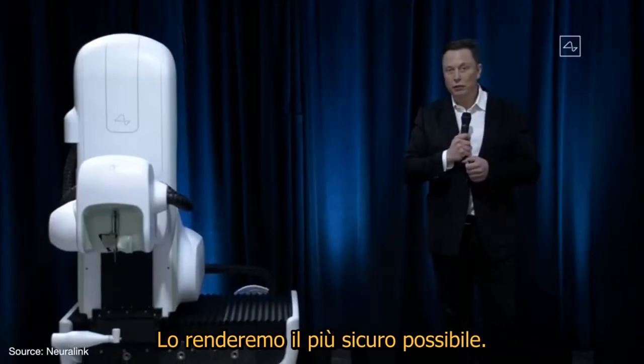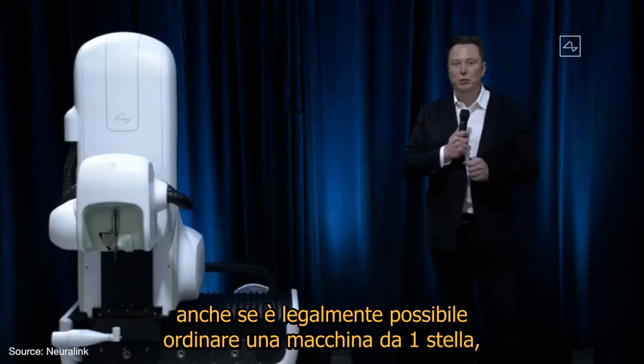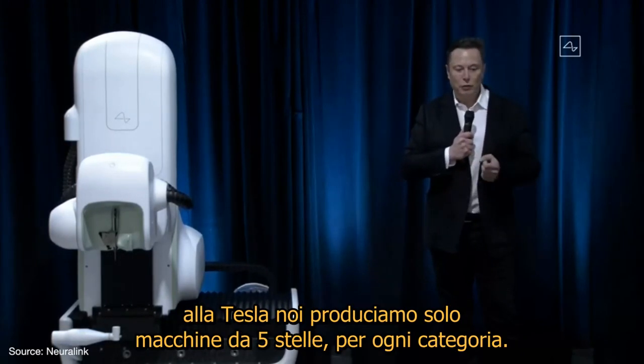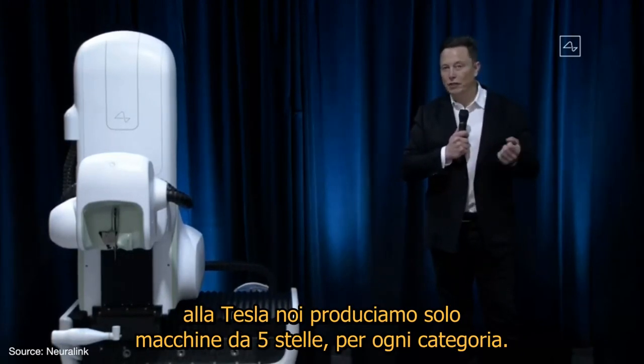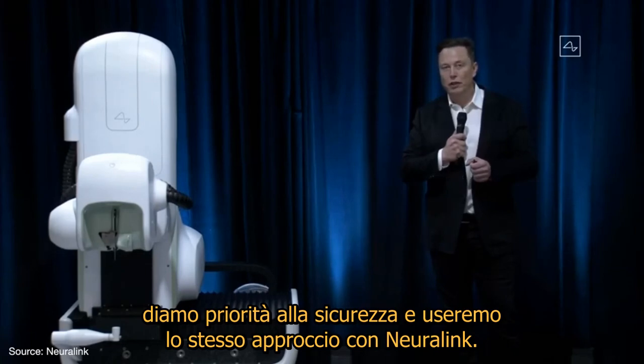We'll make this as safe as possible. Just as with Tesla — while it is legally possible to ship a one-star car, at Tesla the only cars we make are five stars in every category. So we actually maximize safety, and we'll take the same approach here at Neuralink.